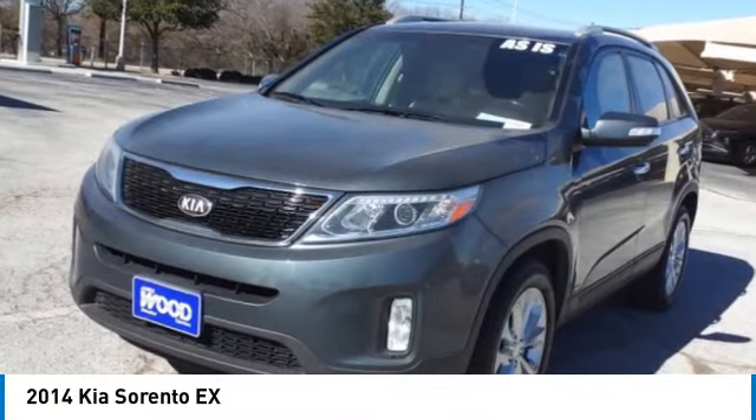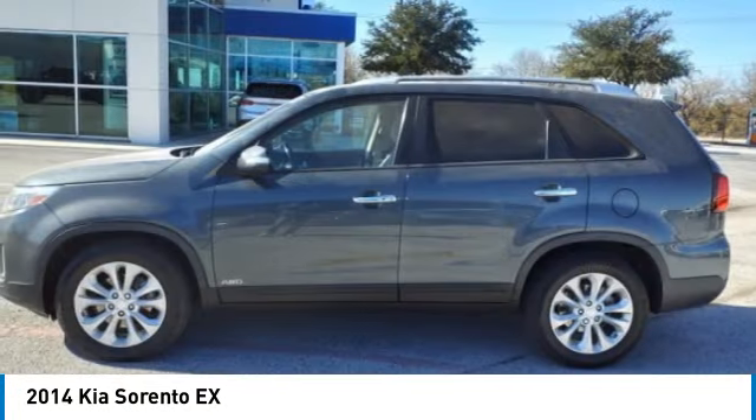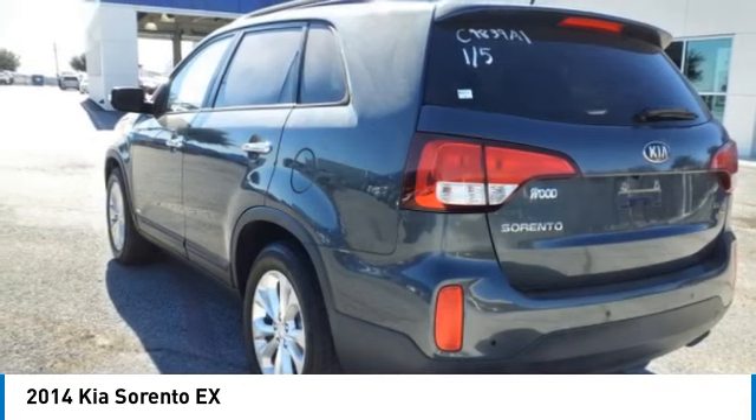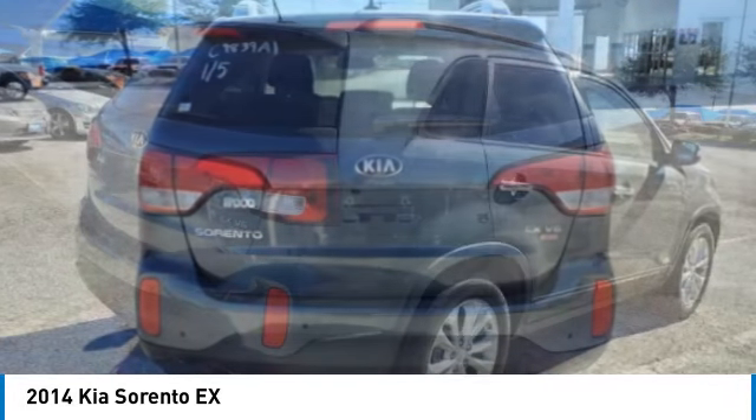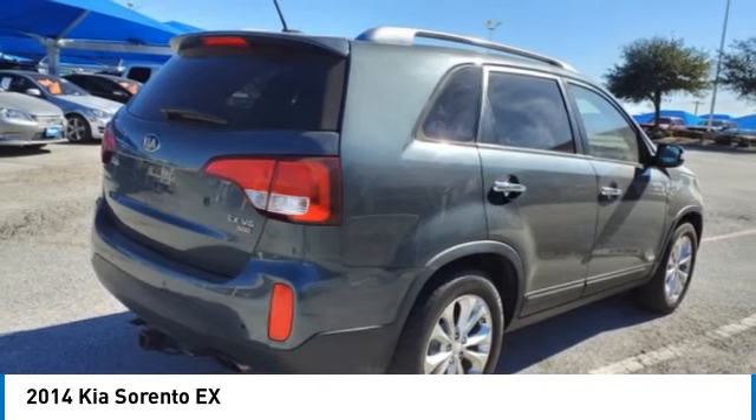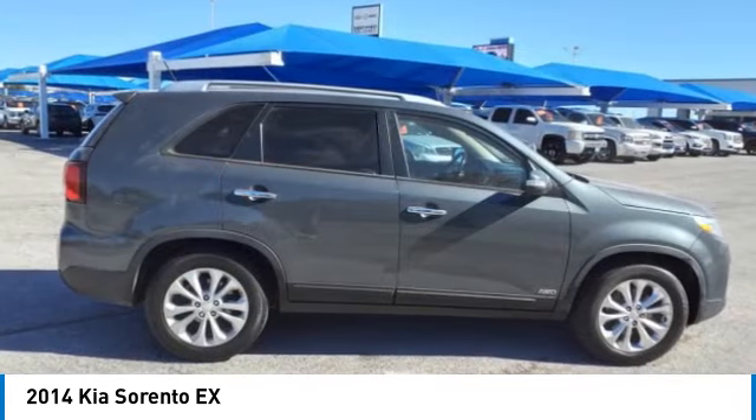Come test drive the 2014 Sorento. The Kia Sorento is a comfortable riding, powerful, compact SUV loaded with impressive standard features. Take one look at its stylish, sleek design and you'll want to cross over to a Sorento.